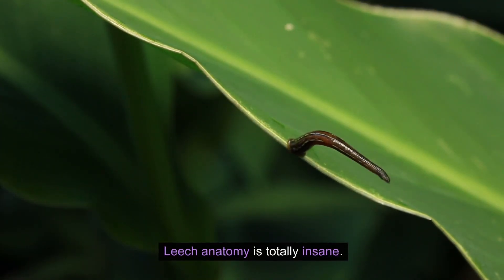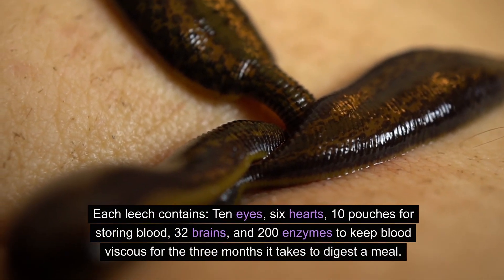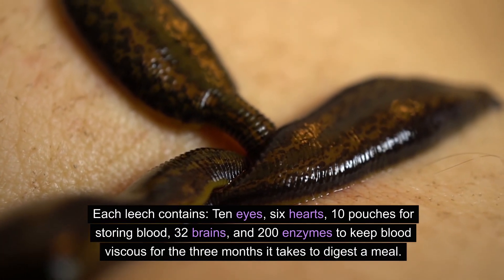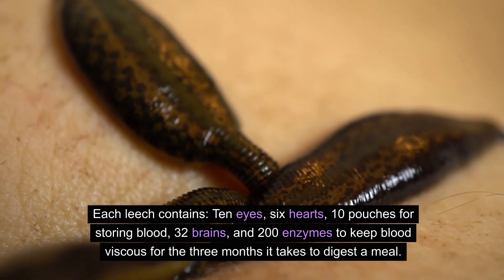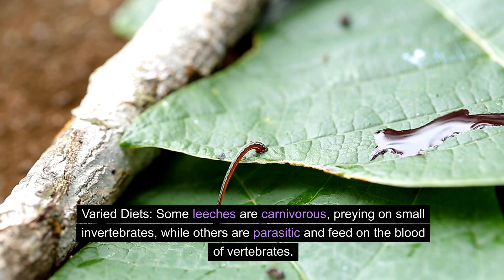Number two: leech anatomy is totally insane. Each leech contains 10 eyes, six hearts, 10 patches for storing blood, 32 brains, and 200 enzymes to keep blood viscous for the three months it takes to digest a meal.